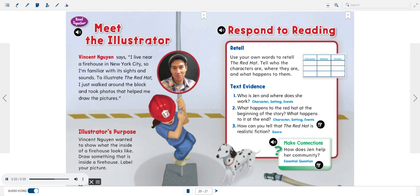Illustrator's Purpose: Vincent Gwynn wanted to show what the inside of a firehouse looks like. Draw something that is inside a firehouse. Label your picture.